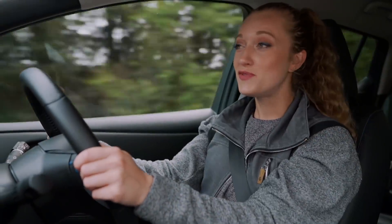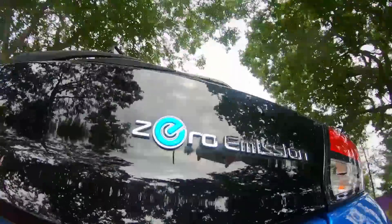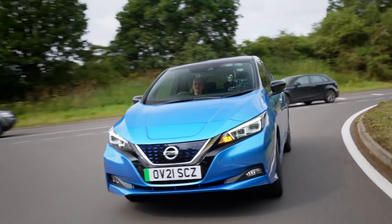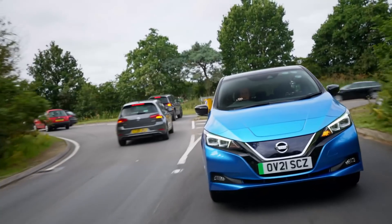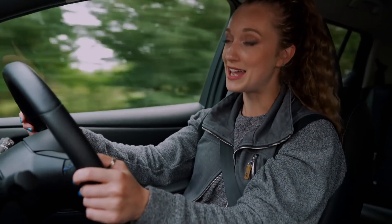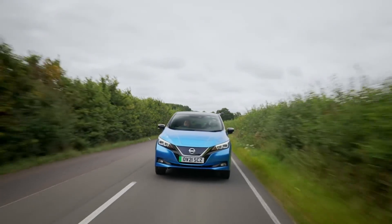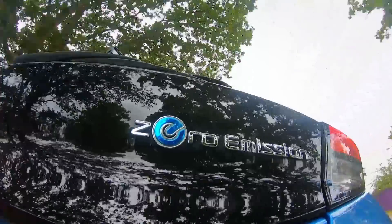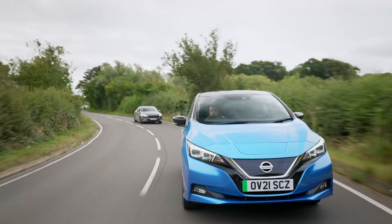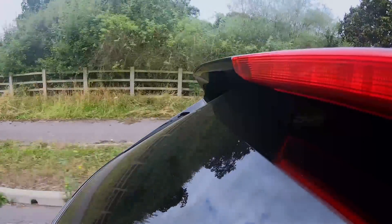This particular Leaf has a 62 kilowatt battery and should be able to do 239 miles on a full charge. But in the real world, you should expect to see closer to 210 miles. But what if there was a way of extending the range of your EV to take some of the stress out of these electric journeys? Time for a Fifth Gear experiment.